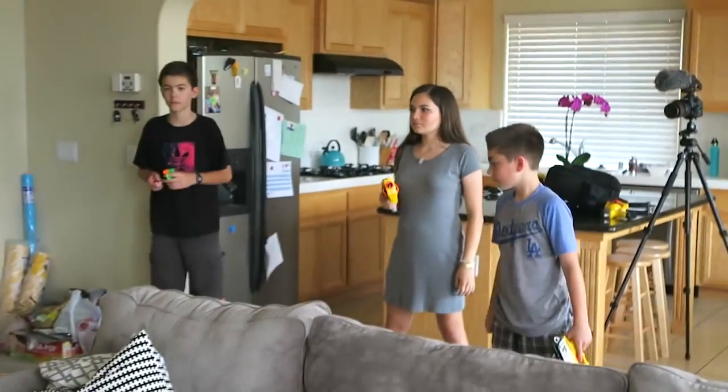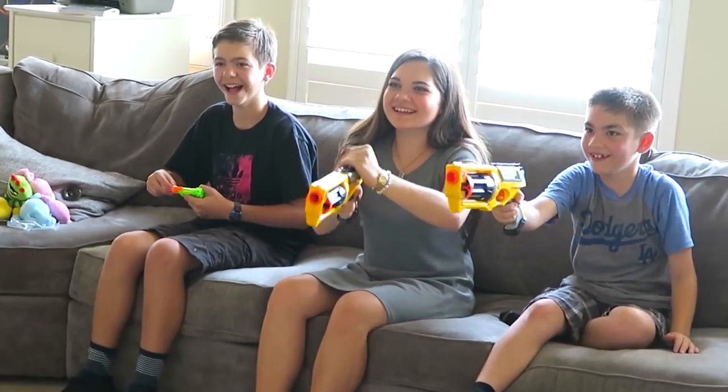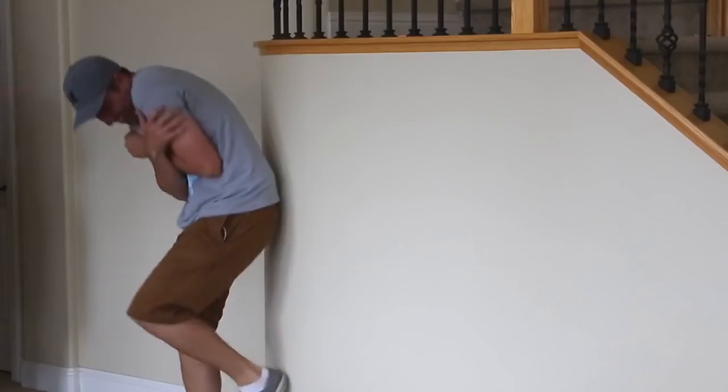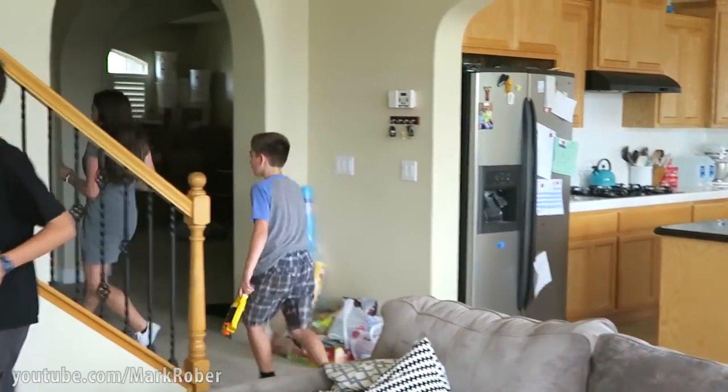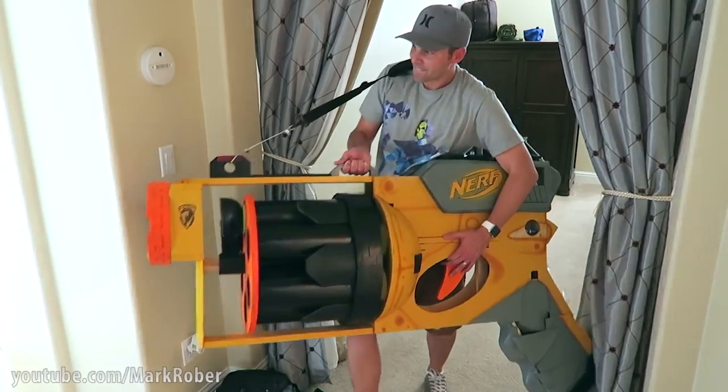So I wanted to see if this thing actually worked in real life. As usual, my niece and nephews were picking on me, so I challenged them to a Nerf dart war — only I may have neglected to tell them about my creation.